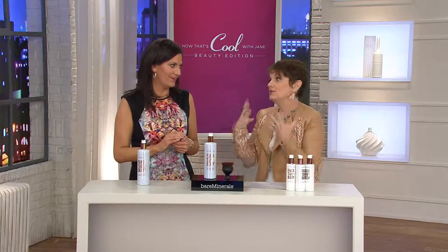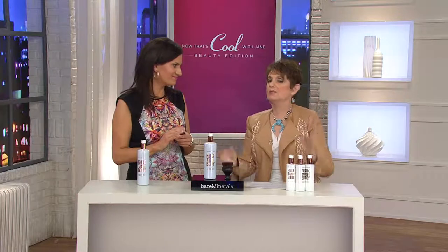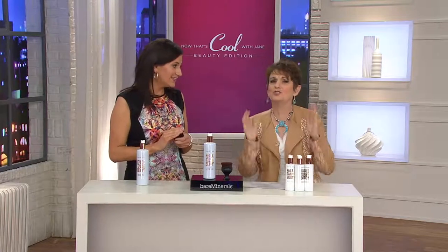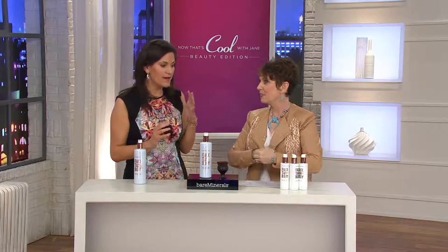We know we don't want to tan from the sun — we've learned that lesson. Especially if you have a young girl going to a prom or a dance, don't let her do anything that's going to damage her skin. I walked past a tanning salon today and I was like, do those still exist? Because this is what it's all about.